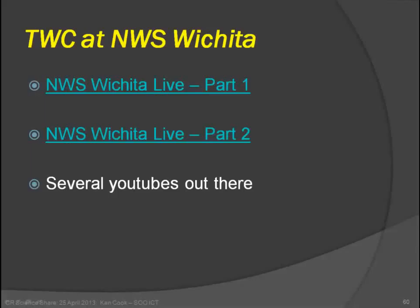Any more questions or comments? Okay, well thank you Ken. I think what you showed with the cycling is also important when we get these long-track tornadoes. Thank you everyone for joining us, and we'll see you next time.